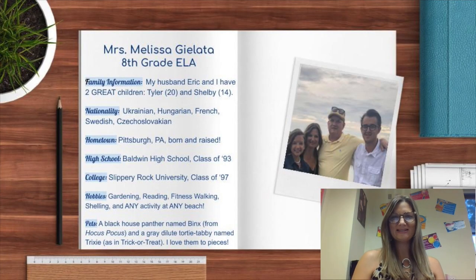Hi, my name is Melissa Galata and I welcome you to 8th grade English. I hope you've all had an enjoyable summer with your families and got to spend some fun time doing great things together. But in a few short days we'll be back to business and getting ready to kick off a great 2020 school year.